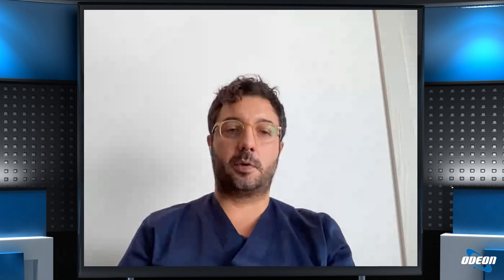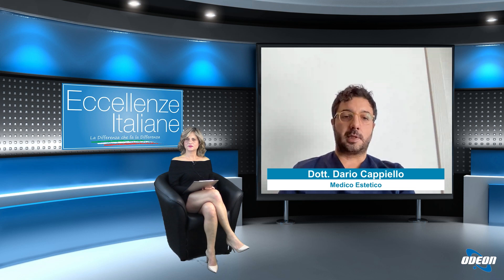Quando è indicato fare il Rino Filler? Lo utilizziamo in tutte quelle situazioni dove vogliamo risolvere dei piccoli inestetismi: per esempio una gobba del naso, quando vogliamo sollevare una punta del naso leggermente cadente, quando vogliamo creare una femminilizzazione, perché il naso ha un effetto femminilizzante quando aumentiamo l'angolo che si crea tra la base del naso e la zona filtro, quella zona al di sopra delle labbra. Un angolo troppo chiuso in quella regione può portare a un aspetto sgradevole.